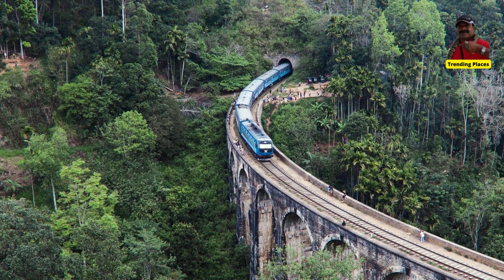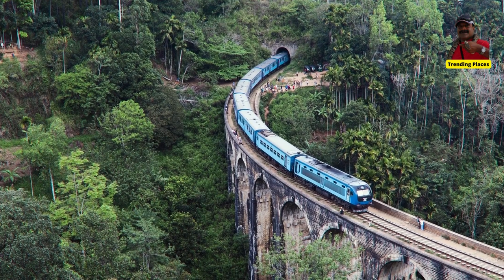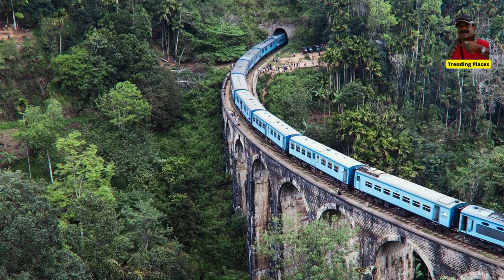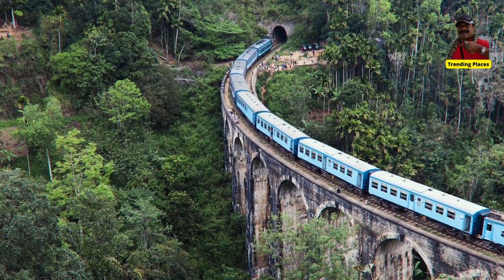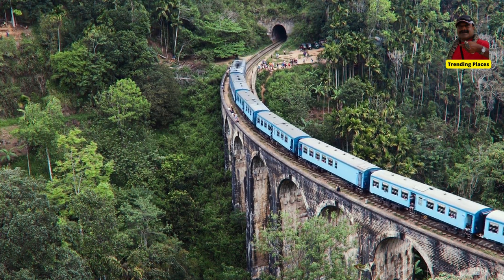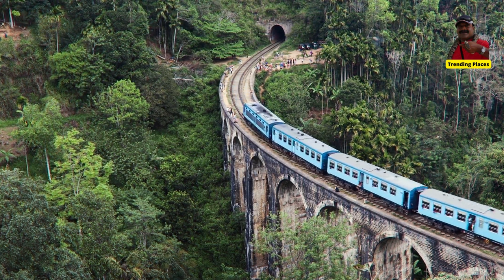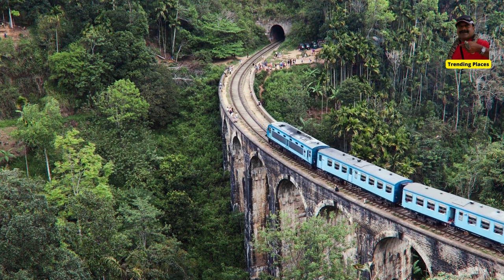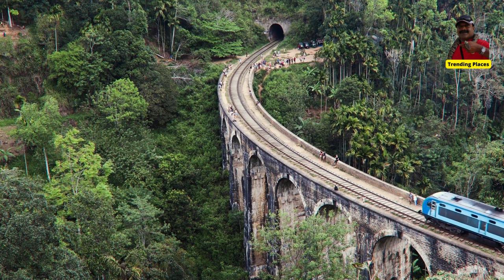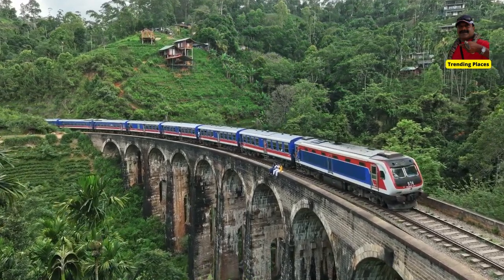One of those unique attractions is the Nine Arch Bridge, located between Ella station and Demodera station. One of the highlights in the mountain village of Ella is the 30-meter high Demodera Nine Arch Bridge. With a small 30-minute walk through the jungle, you will reach a piece of beautiful architecture hidden between lush green tea fields. It is allowed to walk on the bridge, and it's one of the things you must do in Sri Lanka.